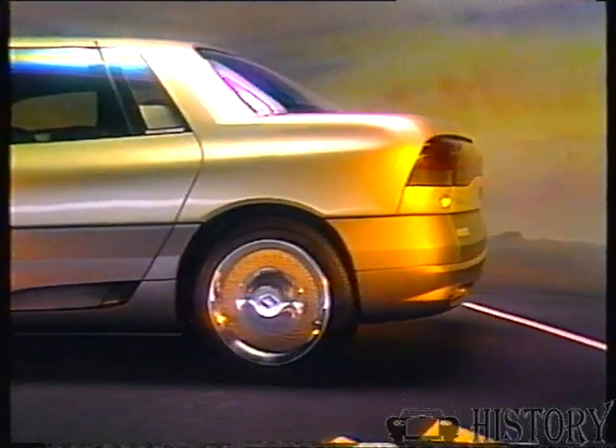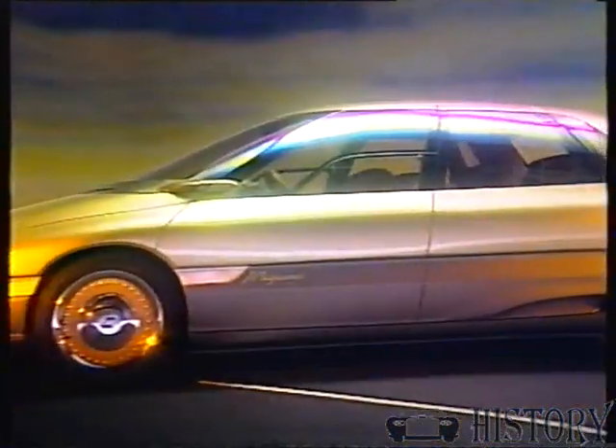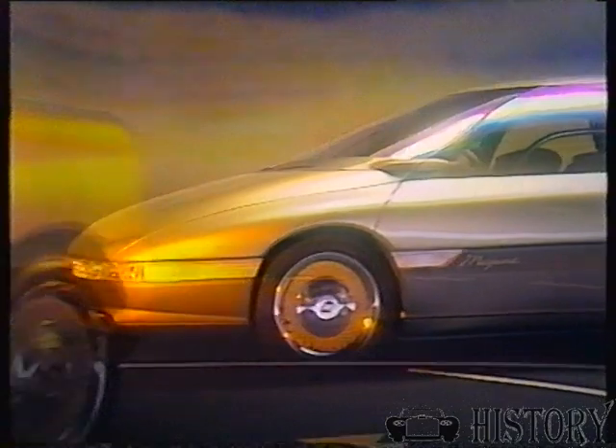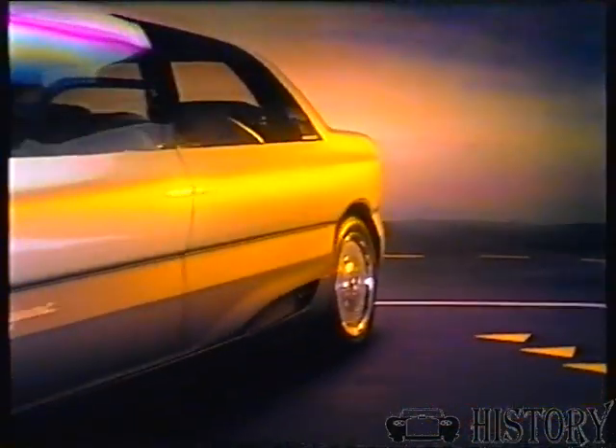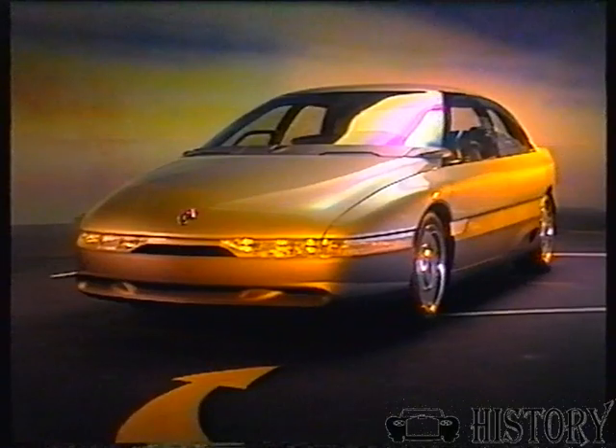Renault hails its Megane as a rolling laboratory, a means of investigating public reaction to its ideas for the top end of the saloon car market. The sleek body generates a drag coefficient of just over 0.2, and even the window glasses are of a new semi-reflective mercurized type developed for the Megane.